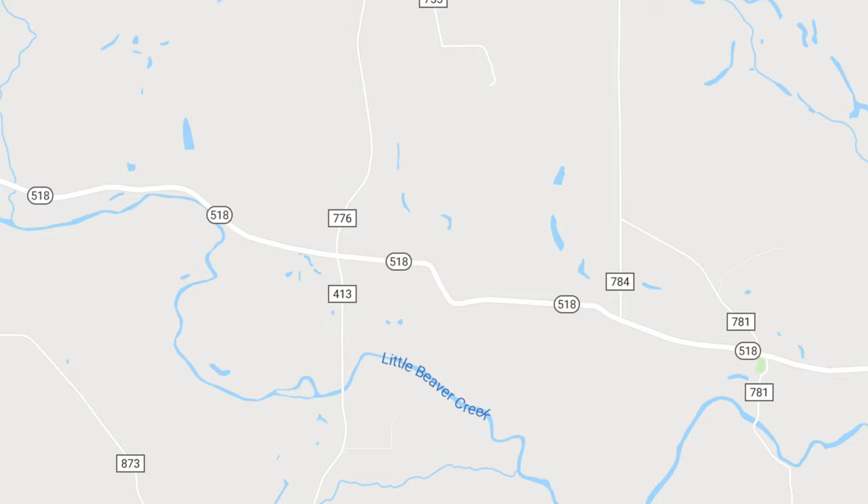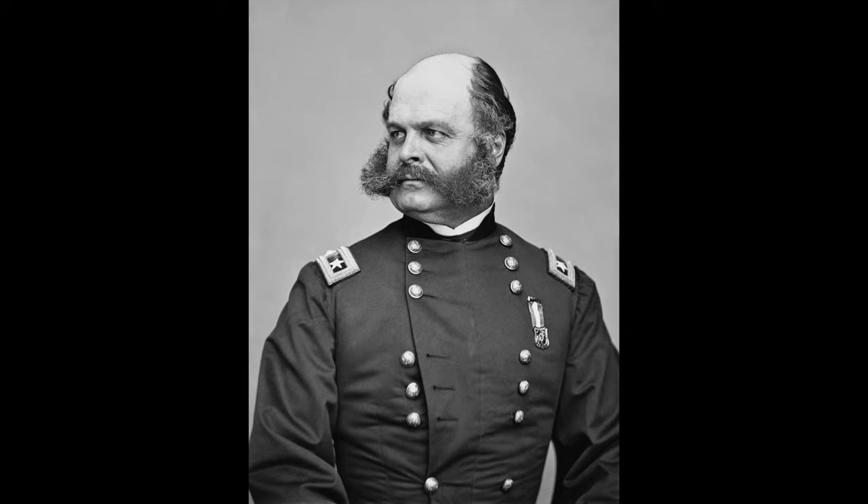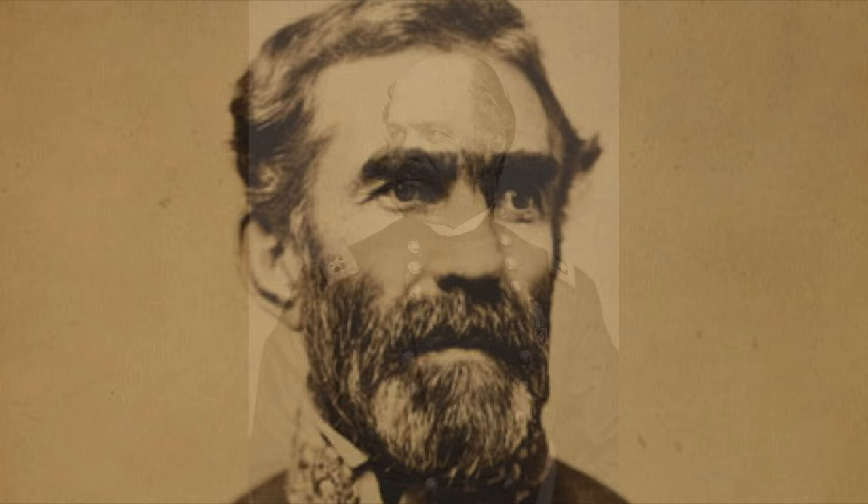In June 1863, Brigadier General John Hunt Morgan took command of a force of 2,500 Confederate men in Kentucky. The purpose of the detachment was to recruit volunteers from the border state and to provide a distraction for Union General Ambrose Burnside, who was planning an invasion of Tennessee.